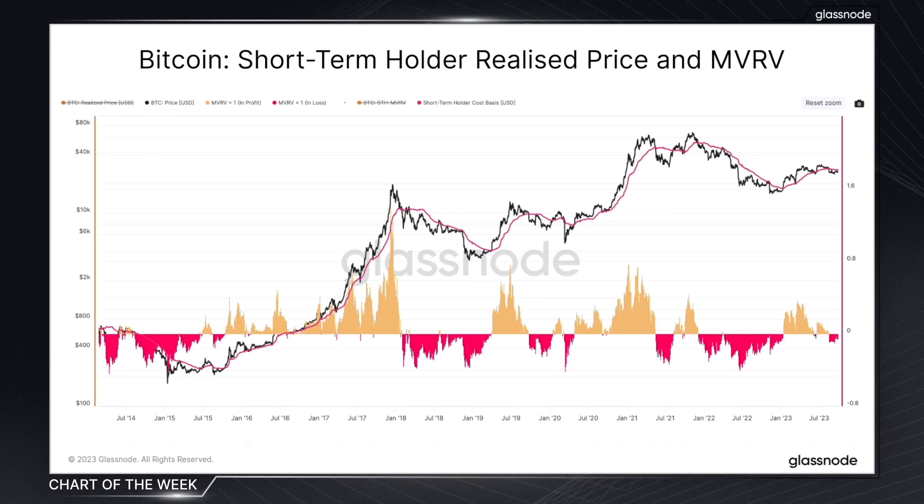Typically, short-term holders are those who are normally chasing price, which, as a result, makes them much more sensitive to it.